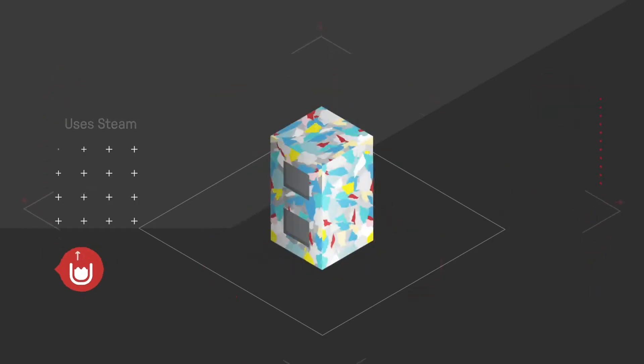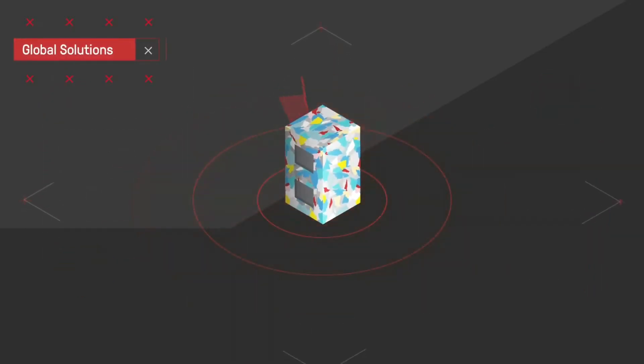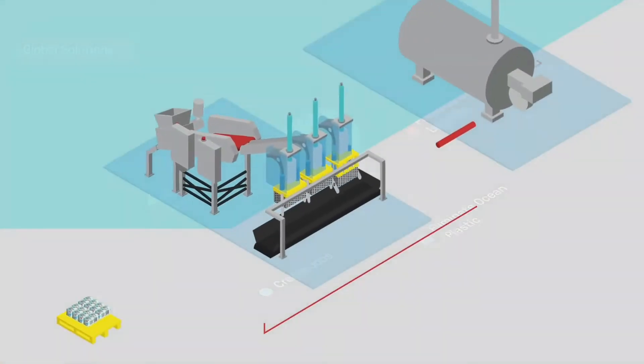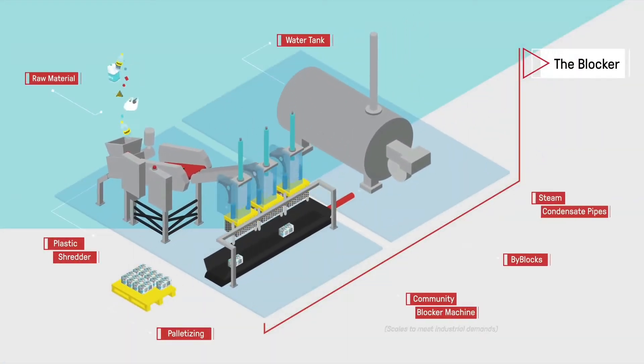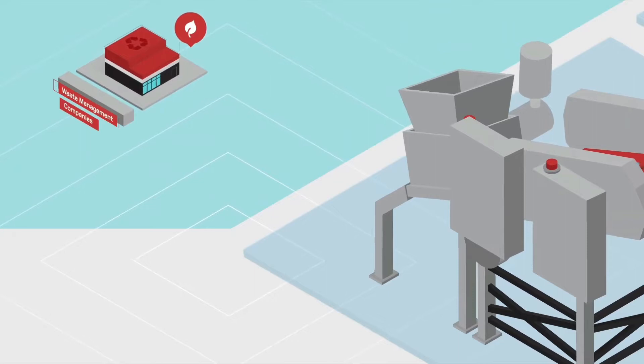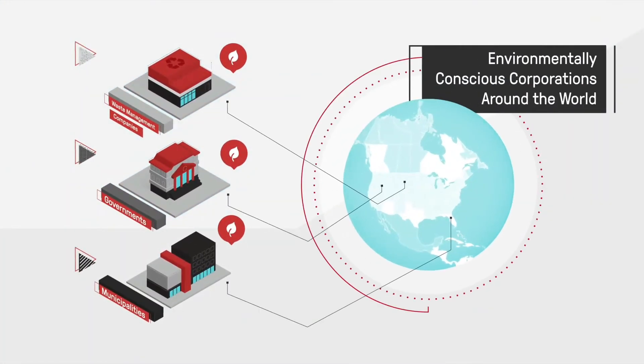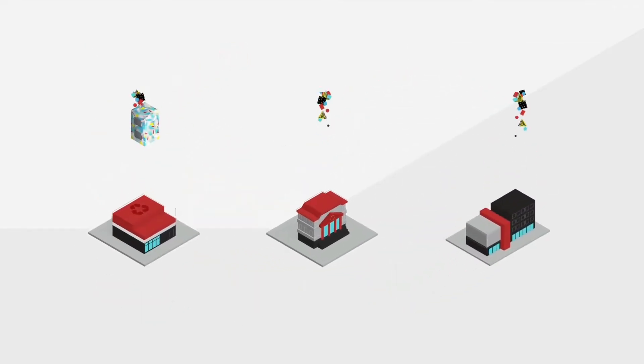It turns trash into useful and convenient construction blocks called ByBlocks. The company makes use of a machine called the Blocker System that transforms waste into building blocks in minutes using steam and compression.